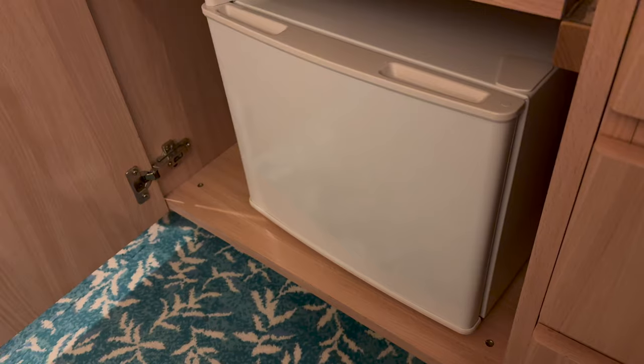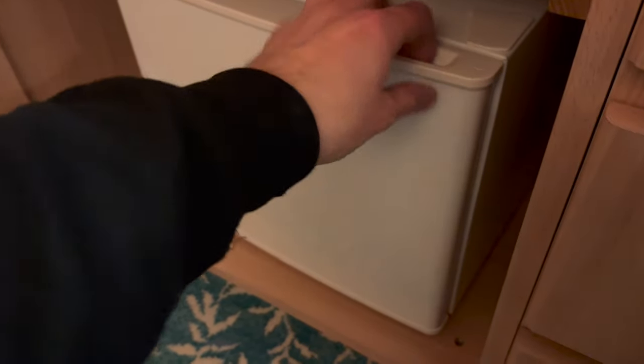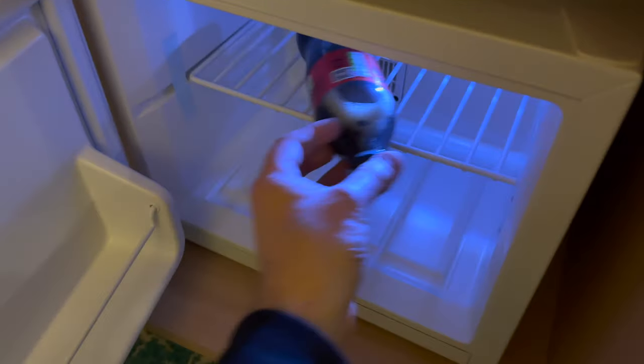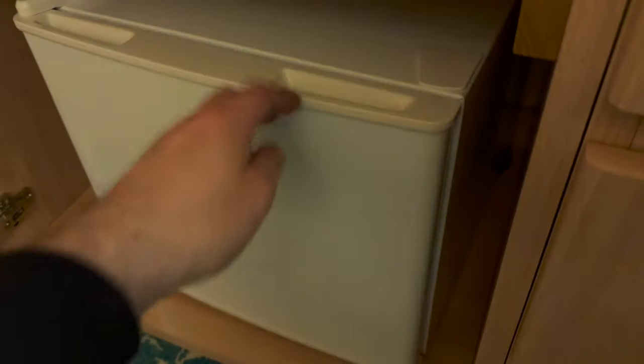And yet another bonus was the fridge. From what I'd read on the Fred Olsen website, I was not expecting a fridge in the room. So while it's not exactly a luxury these days, it was still a pleasant surprise.